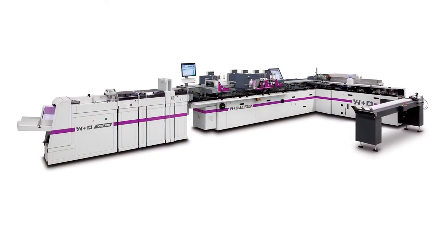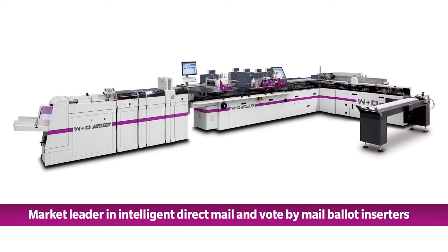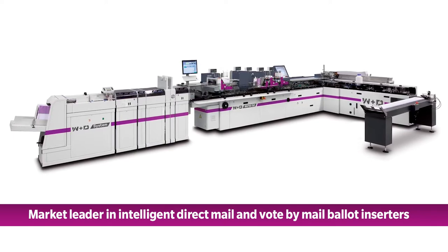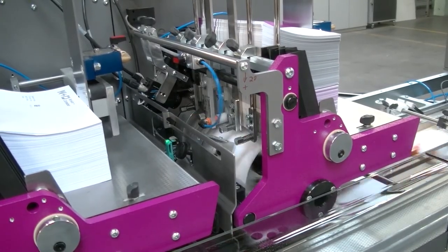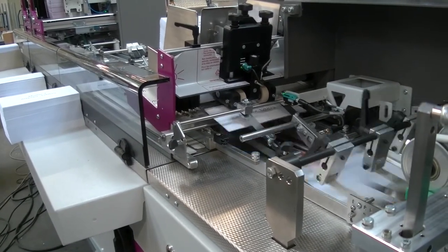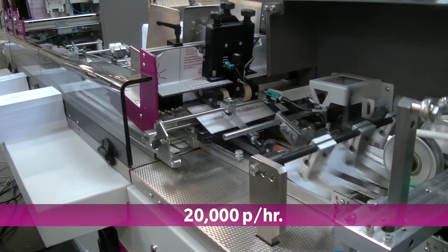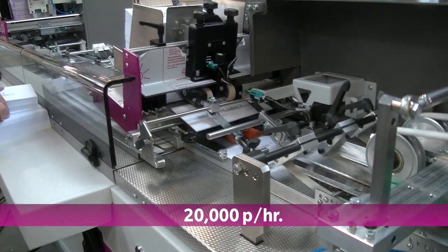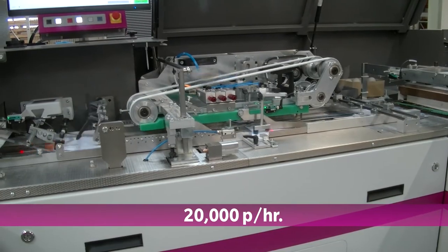W&D inserters have set the industry standard for the highest net productivity on any feeding system for high-value intelligent direct mail campaigns and also complex vote-by-mail ballot applications. The new W&D BB-820 has been developed on the platform of the well-proven BB-700 series. The BB-820 can run sizes between 7¾ inches in a 6×9½ envelope and even produce number 14 envelope formats at up to 20,000 pieces per hour — that's 25% faster than the BB-700 generation.